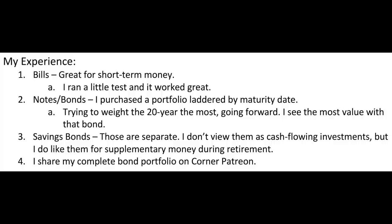I have a bond portfolio with a laddered maturity date, but I'm really focused on that 20-year sweet spot. I look at savings bonds as a separate type of investment — they're not cash-flowing, paying all interest as a lump sum at maturity, so they're more supplementary money for retirement. When those savings bonds mature 20 or 30 years from now, I'll probably use them for a fun excursion or vacation during retirement. I share my complete bond portfolio over on Corner Patreon.